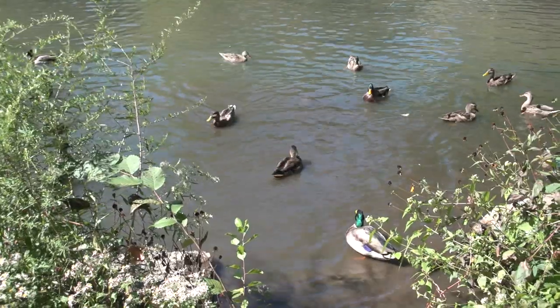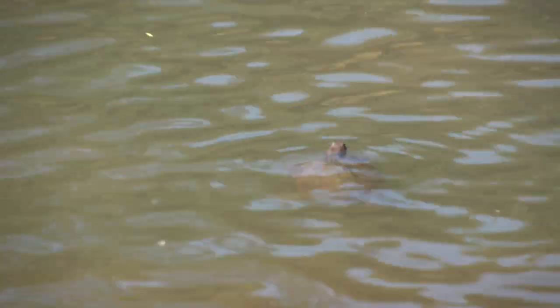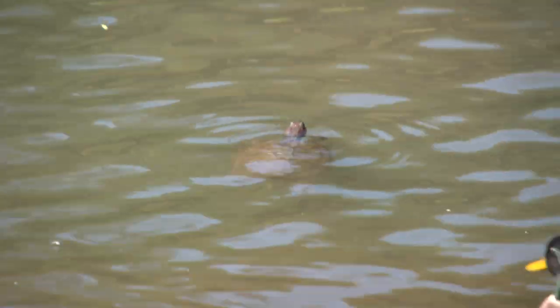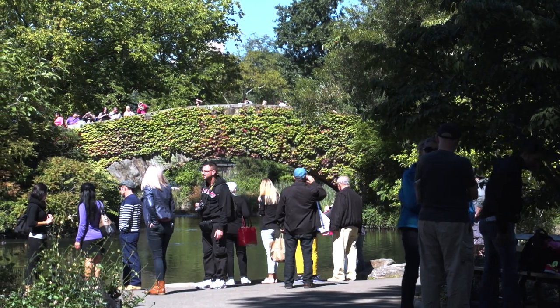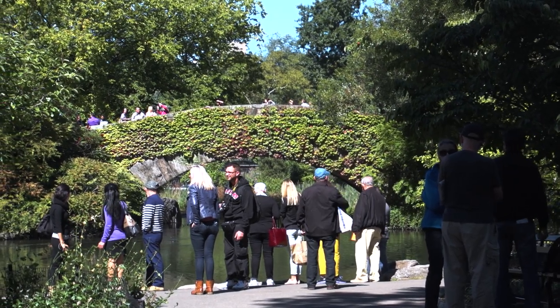We have ducks, we have fish in there, we have turtles. Look, there's three turtles right there — one, two, three. The park employs 250 people and there are another 3,000 volunteers who help with the maintenance and the gardening and generally taking care.